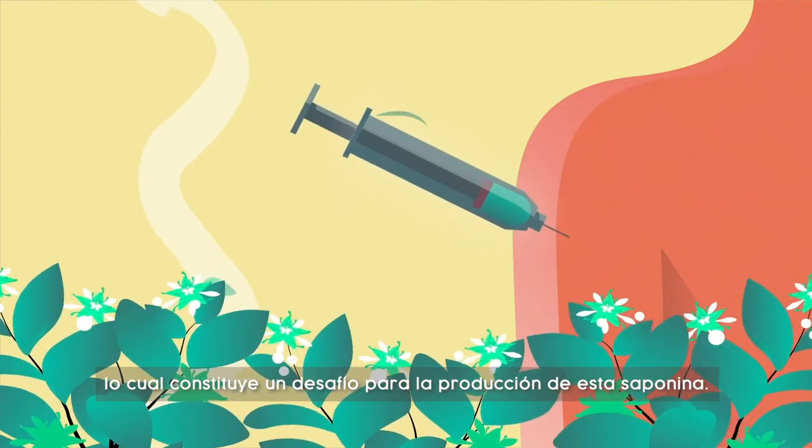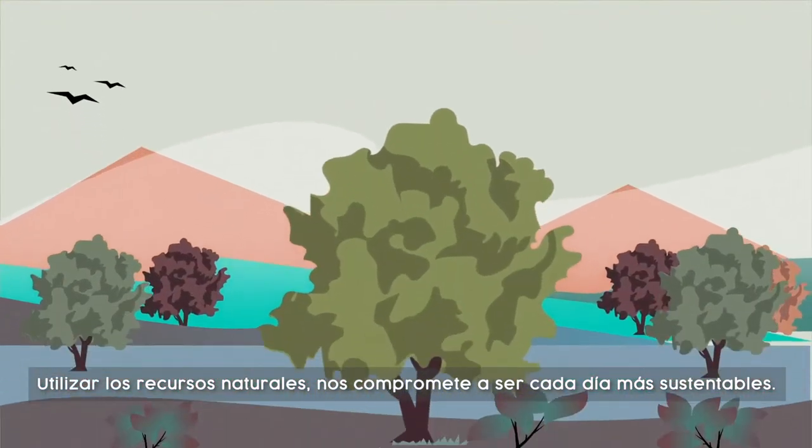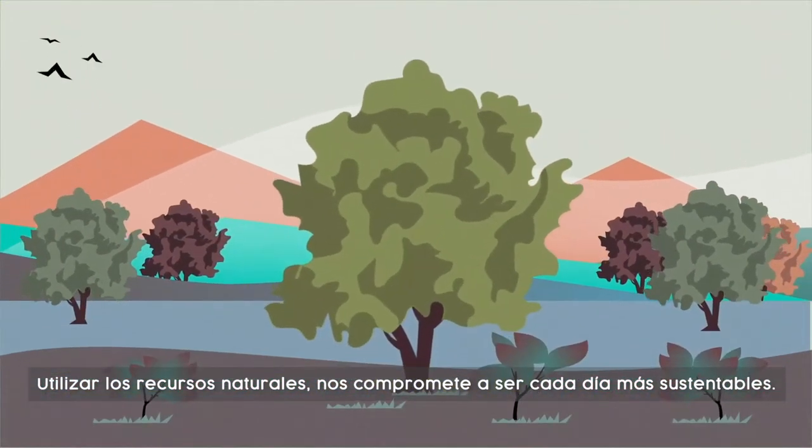Thus, putting tremendous pressure on the production of this saponin molecule, utilizing natural resources requires us to be more sustainable than ever.